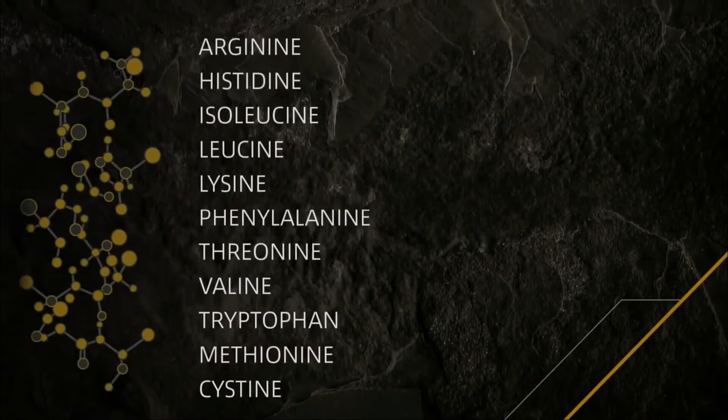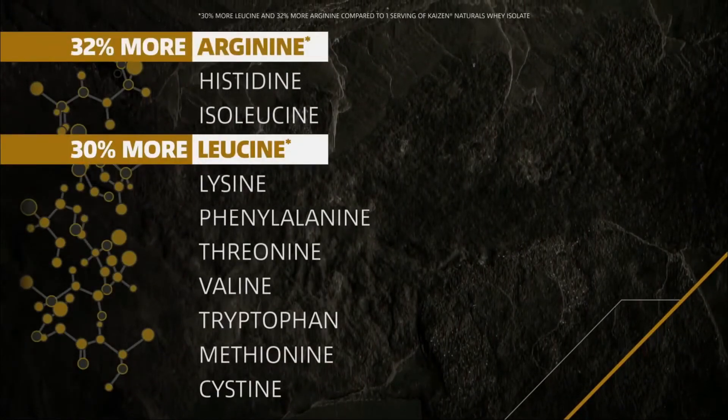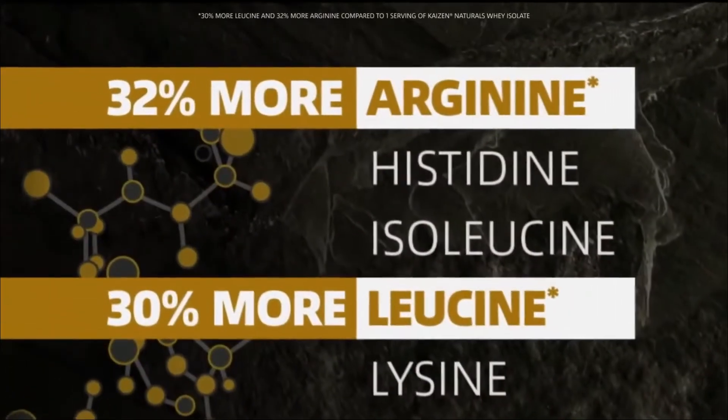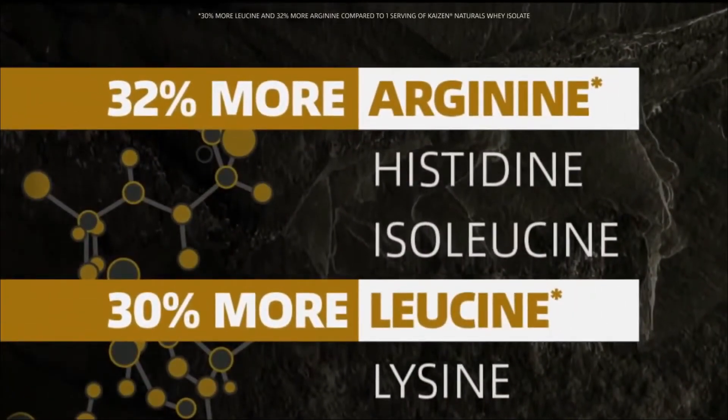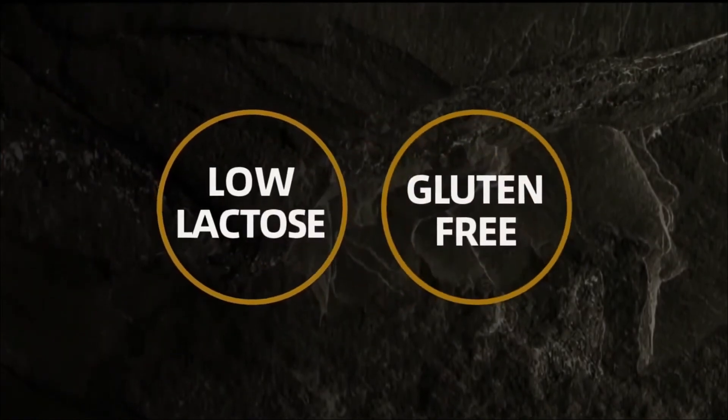The result is a product naturally rich in essential amino acids, including 30% more leucine and 32% more arginine, which promotes muscle synthesis and recovery. Kaizen Performance Pure Native Isolate is low in lactose and gluten free for optimal digestion.